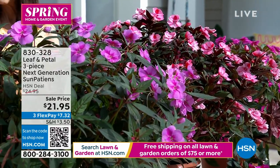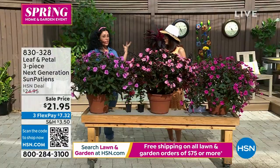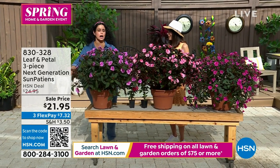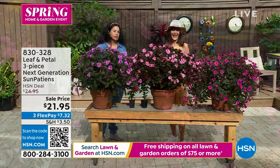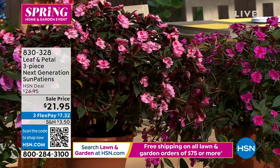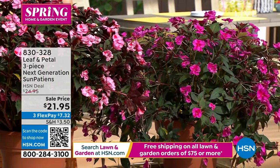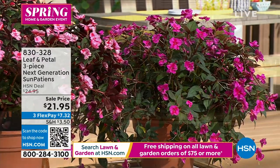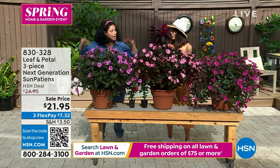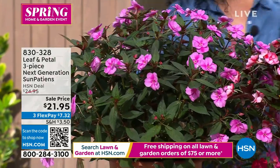Going back to disease resistance — impatiens used to get infected with downy mildew and it would cause havoc. Breeders loved this flower power but couldn't make them successful. So they went back to the drawing board and created this hybrid, the sunpatient, which is disease resistant — a game changer. Landscapers and designers love this. Also, if you forget to water it, it'll begin to wilt to tell you it's thirsty, but as soon as you water it, they pop right back up.